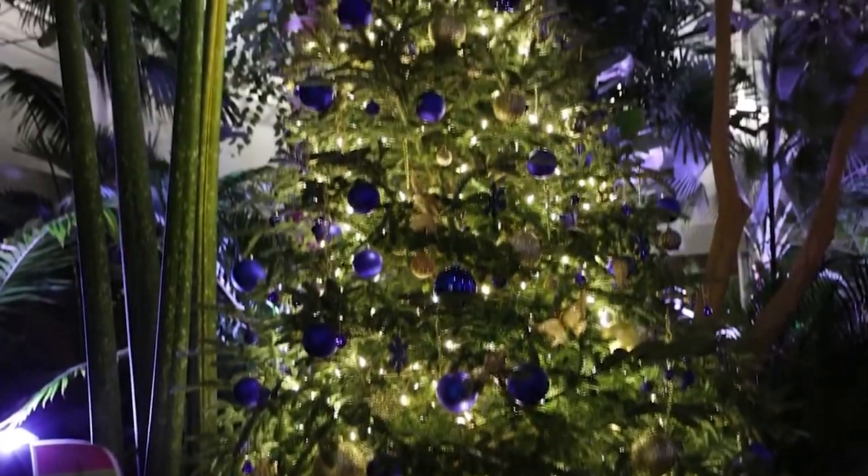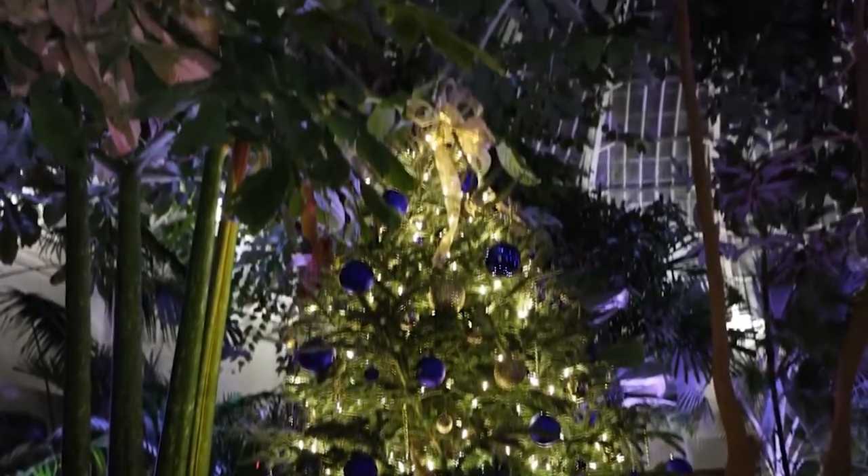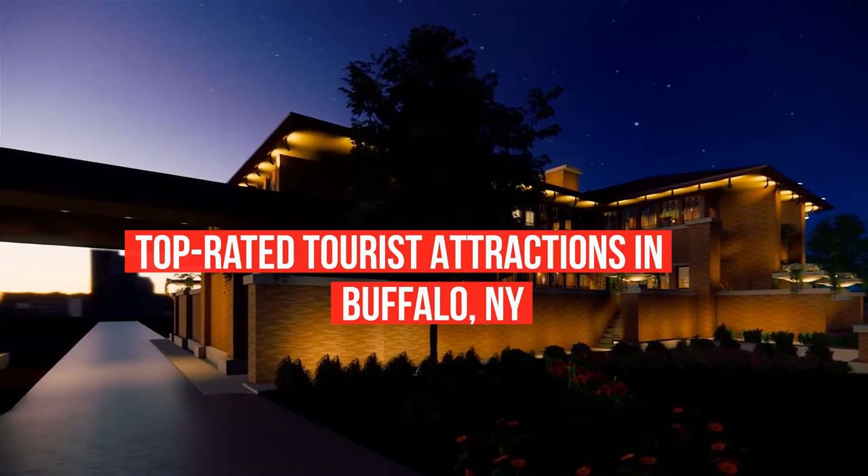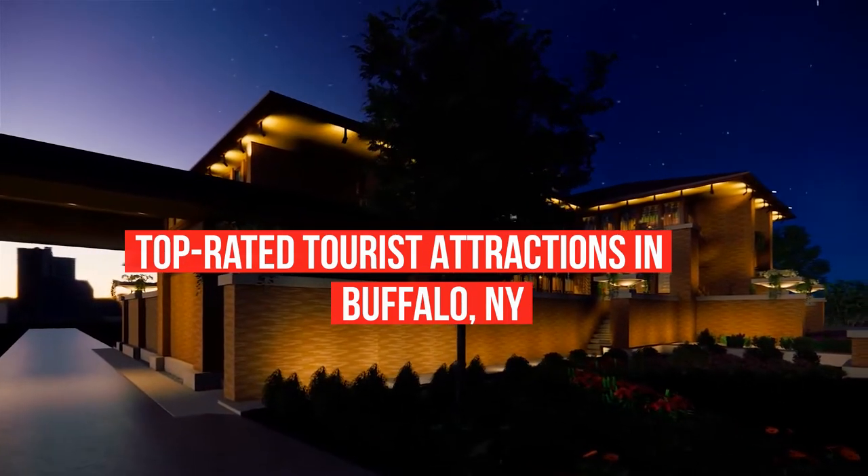Getting around is easy on the Buffalo Metro Rail, an above-ground train that offers free service for stops in the downtown and Canalside area. In today's video, let us have a look at the top 10 rated attractions in Buffalo, New York.